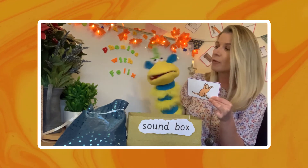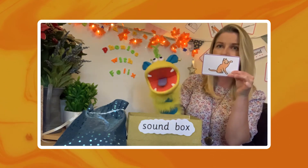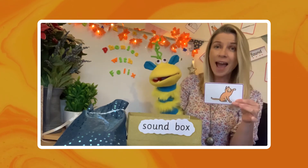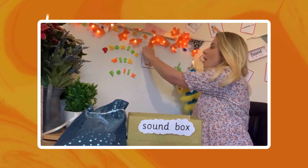Can you think of one? C-c-clever! I like that one Felix! Clever cat. So let's pop 'clever cat' on my board.